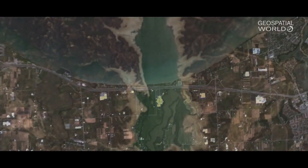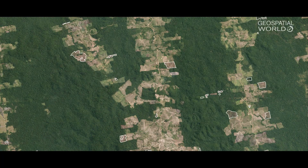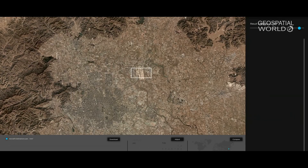What we've done to date are really four big initiatives across land use and land cover change, so we have forestry and roads and buildings, and then in object detection we're looking at ships and planes across the world.